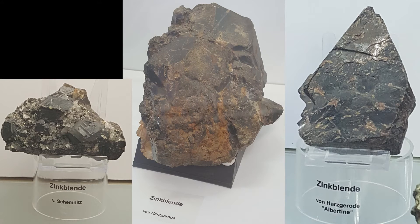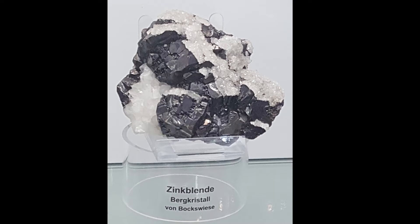I saw how sphalerite looks like — especially sphalerite from the Harz mountains in Germany. This is some very nice sphalerite specimen with rock crystal.